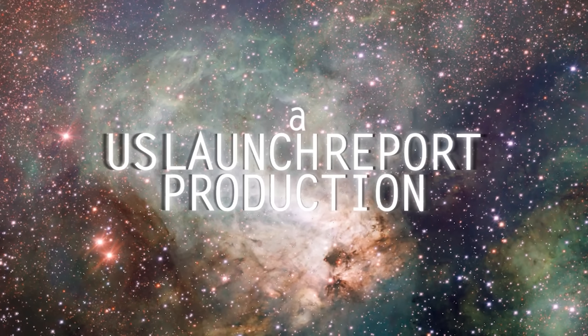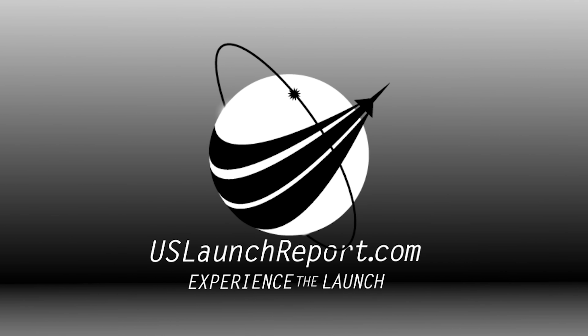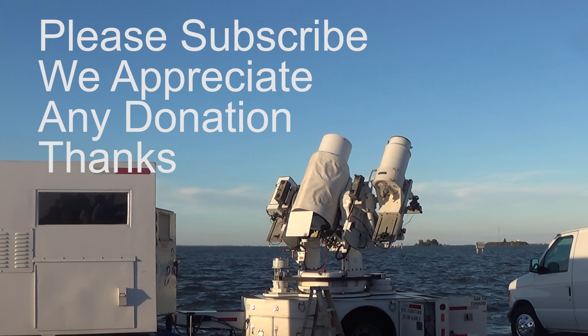Falcon 9 is in start-up. This is the mission director. Go for launch. There is that final mission director go. All systems are go for a launch of Falcon 9 and USSF-124.